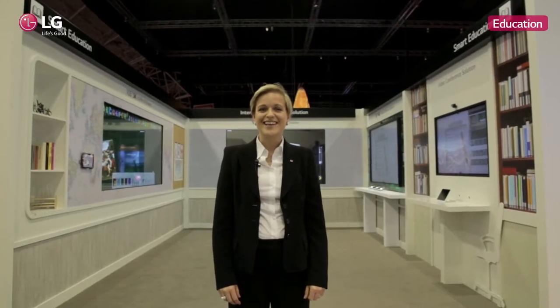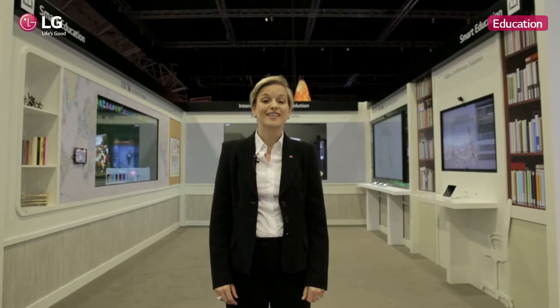Hi, this is Ariane at the ISE booth 2015 of LG Electronics. Welcome. I would like to introduce you to the education section. In the education industry there are very high demands for customized solutions of experience-focused digital infrastructures on large displays. LG provides solutions for both teachers and students, as well as management solutions for teachers to manage the content for the students. Let's find out more about the education booth and talk to our retail expert Rutger.